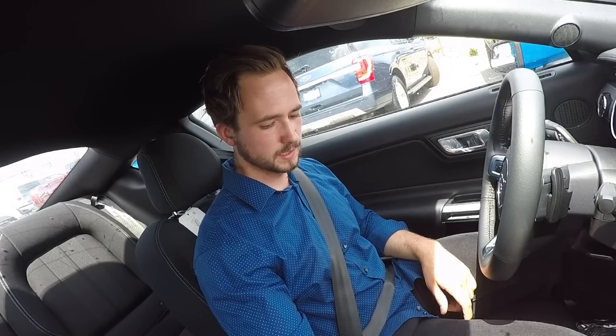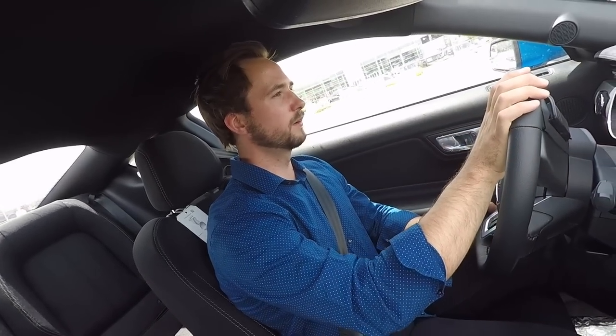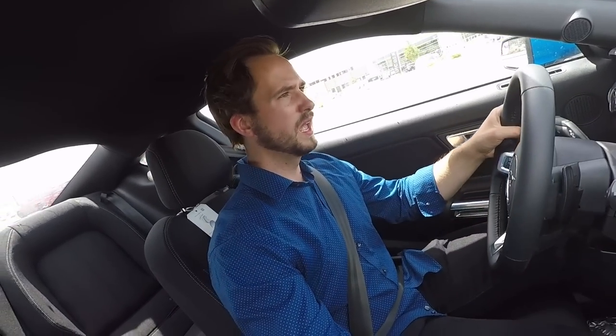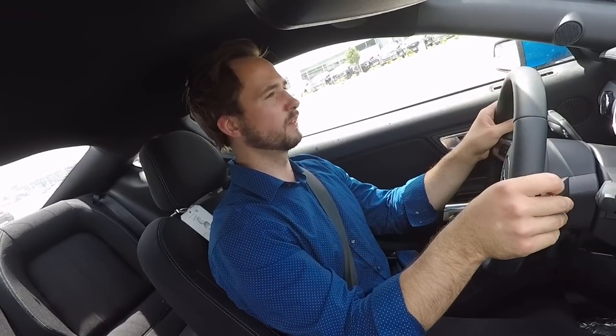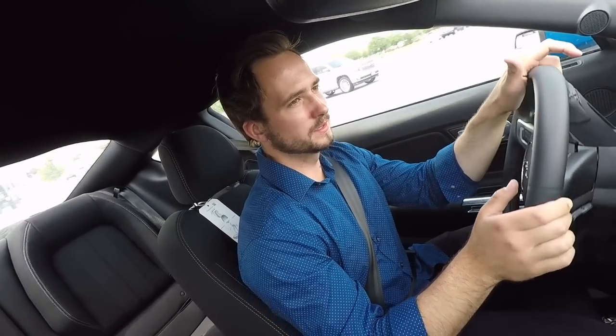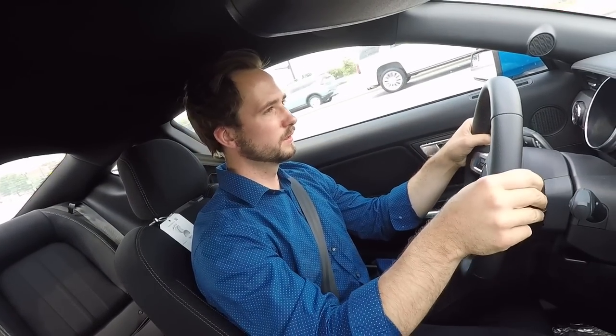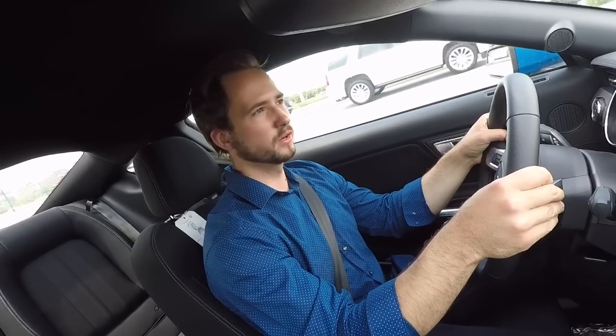Let's start up the EcoBoost here and see if I miss my old Mustang — and the answer is no, not really. Now we're setting off in the Mustang and I'm noticing the steering actually feels heavier than the steering on the Shelby GT350 that I had — kind of interesting.